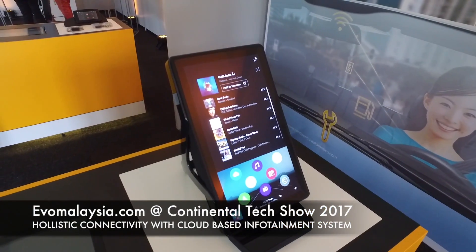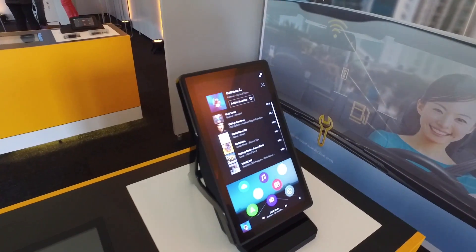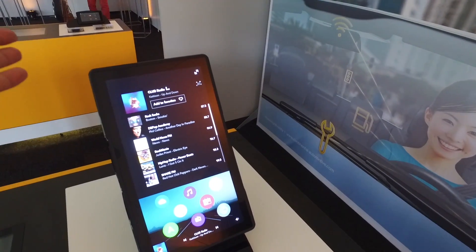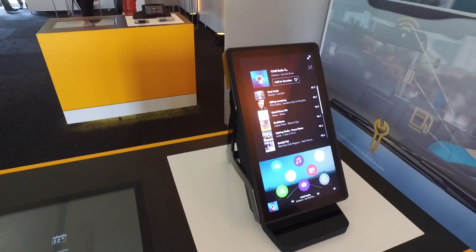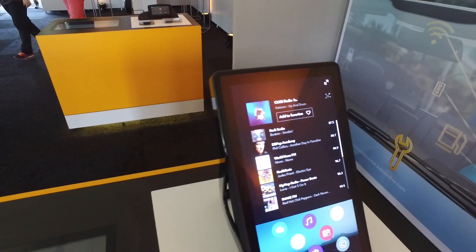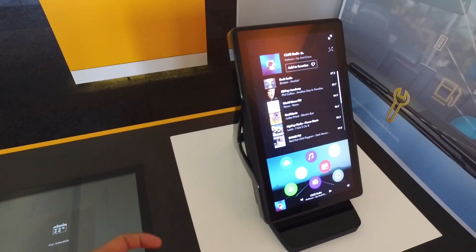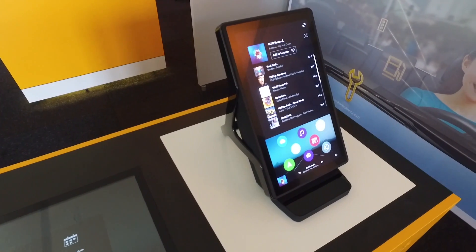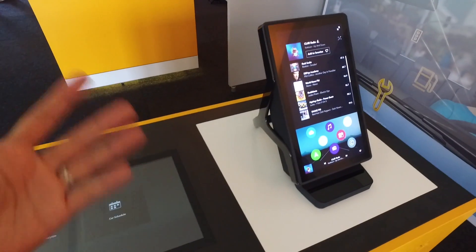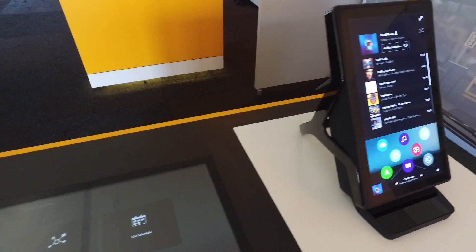What we have here is a cloud-based infotainment system — what Continental calls a cloud terminal. You're looking at something akin to a portrait-mode infotainment system. Portrait mode makes more sense than horizontal-based screens. What makes this different is that instead of having everything installed inside your car with a hard disk, everything is run on a server basis — these are all HTML5-based and run off the cloud.